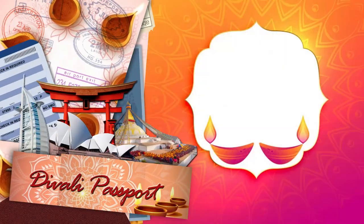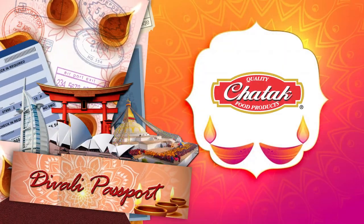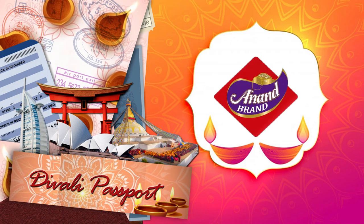Diwali Passport, brought to you by Chattuck Food Products and Anand Brand Wax Dhias.